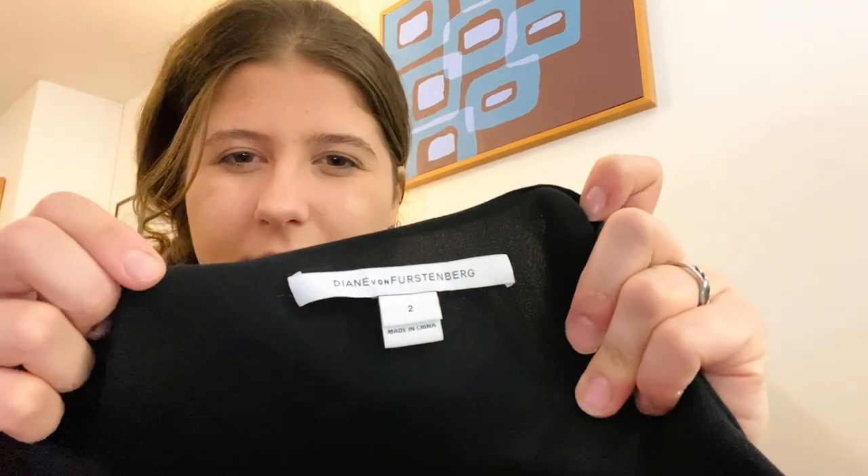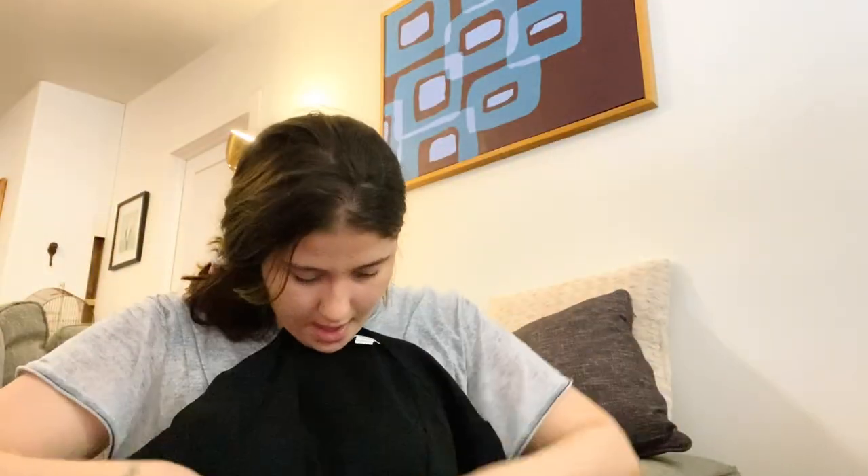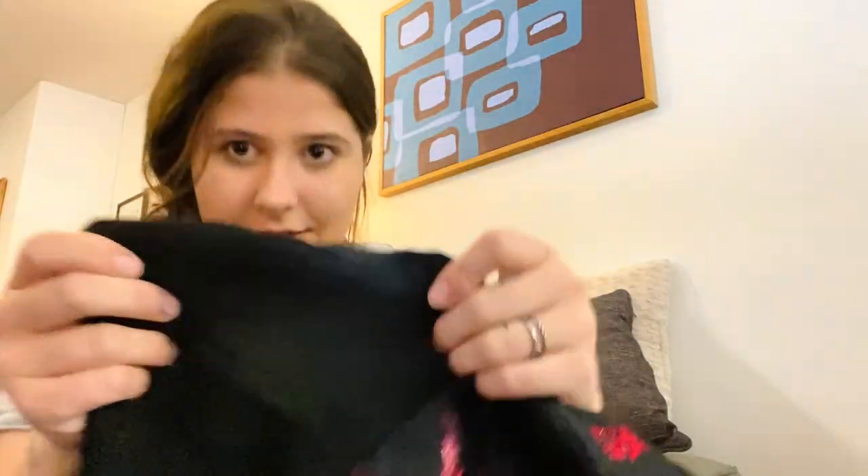This is Diane von Furstenberg, size two. Unfortunately it's missing the belt, which I knew at the bins, but I still grabbed it because it's pretty cute. The bottom is floral and the upper is silk — there's like a deodorant stain on top which I think I can get out with just a wipe.